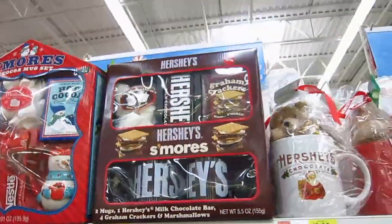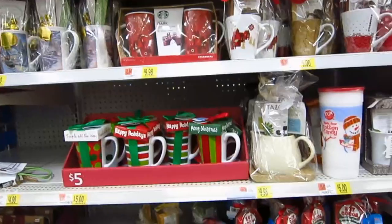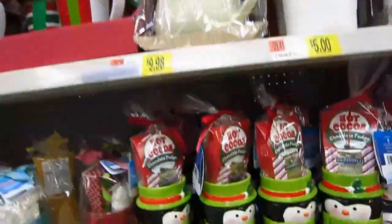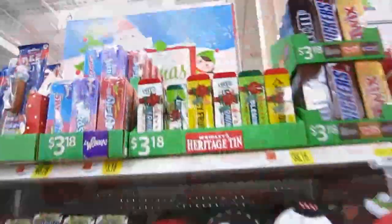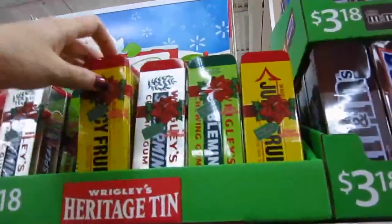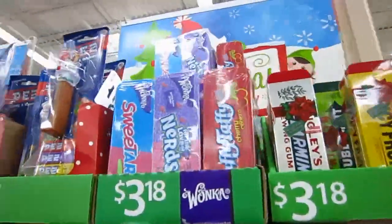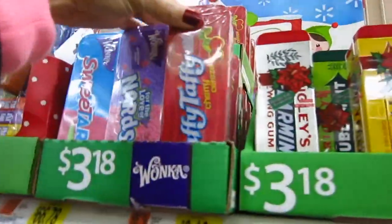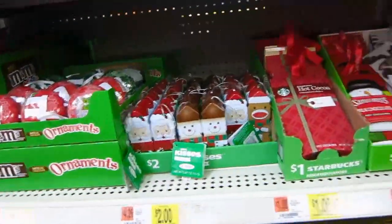S'more set. They have lots of mugs. Check out the sock monkey mug! I love these giant gum tins — I want one of these for in my stocking. They also have Sweethearts, Nerds, and Laffy Taffy tins. These are really cute for stocking stuffers. Walmart has a lot of really good stuff for stocking stuffers.